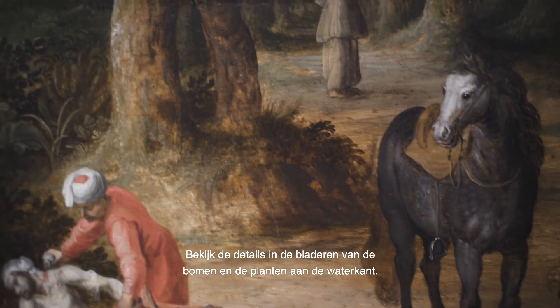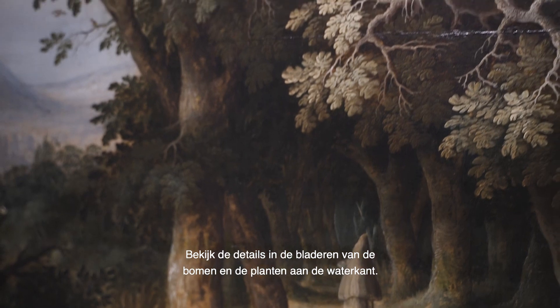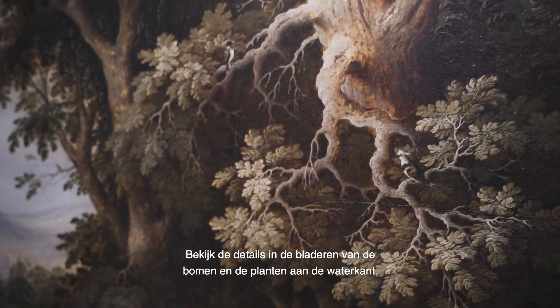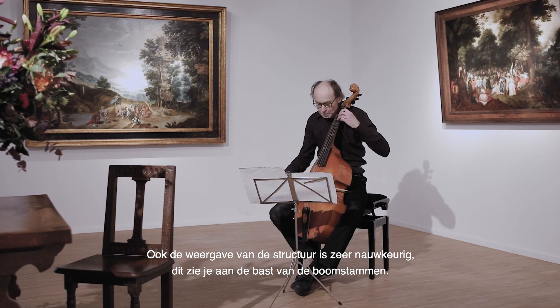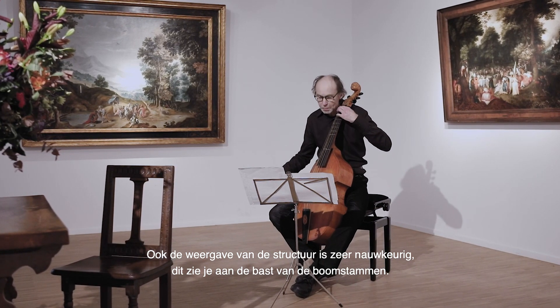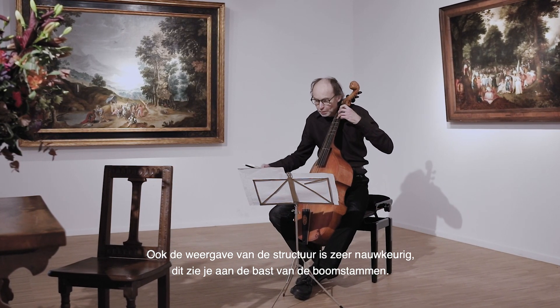Look at the detail in the leaves of the trees or the plants near to the watersides. Also the depiction of structure is very precise, as you can see on the bark of the tree trunks.